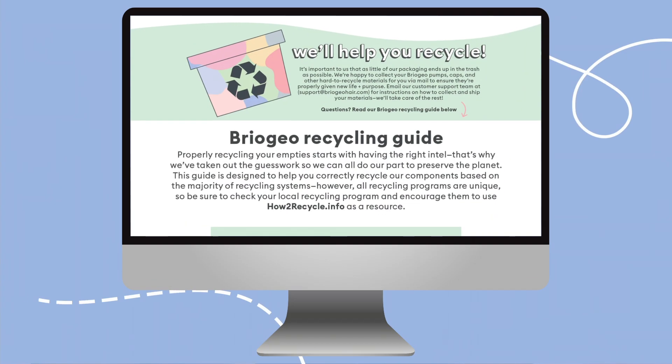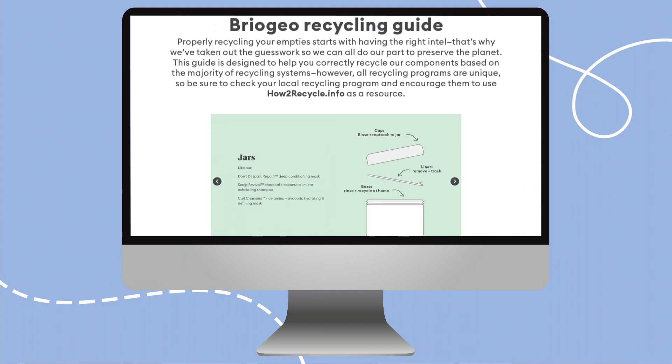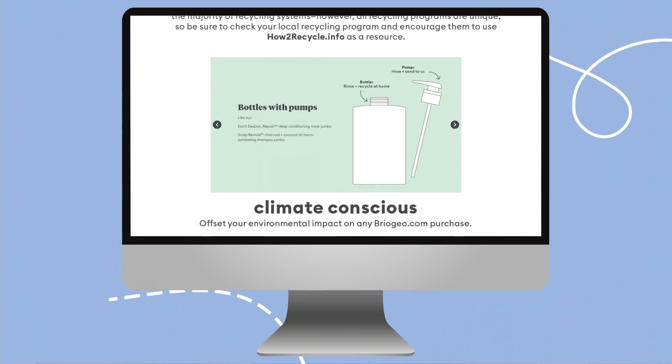As of 2021, we have fully removed plastic trays from all of our hair care kits. And now we're also partnering with organizations like TerraCycle and Cloverly to reduce the impact of our carbon footprint. We're also offering a detailed recycling guide for product empties on our website to help educate our community and make sure that our components don't end up in landfills.